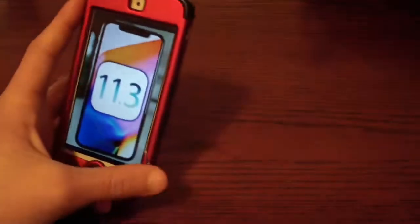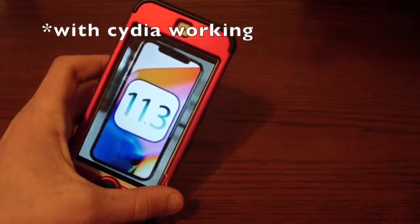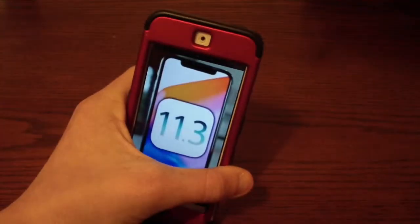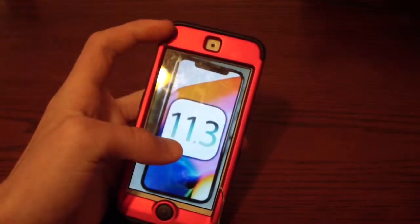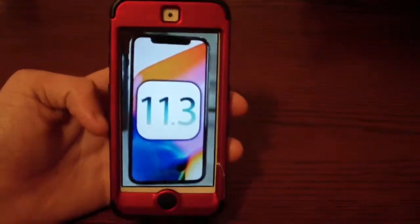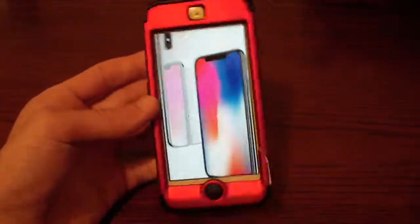I would definitely update to iOS 11.3 unless you're waiting on a jailbreak, because the update will throttle your older phone — such as this iPod Touch 6th generation. It has an older processor and battery so it would be throttled, and it probably is right now. So I would definitely recommend updating to this firmware for older phones especially.